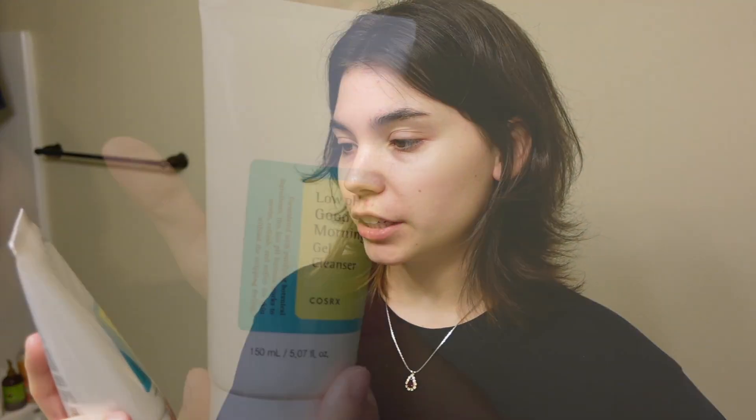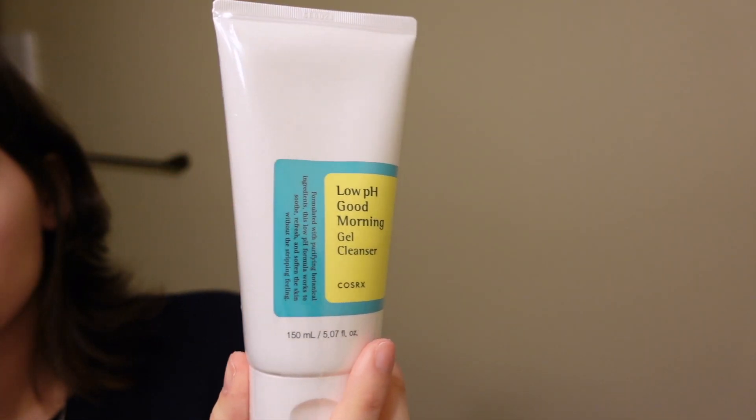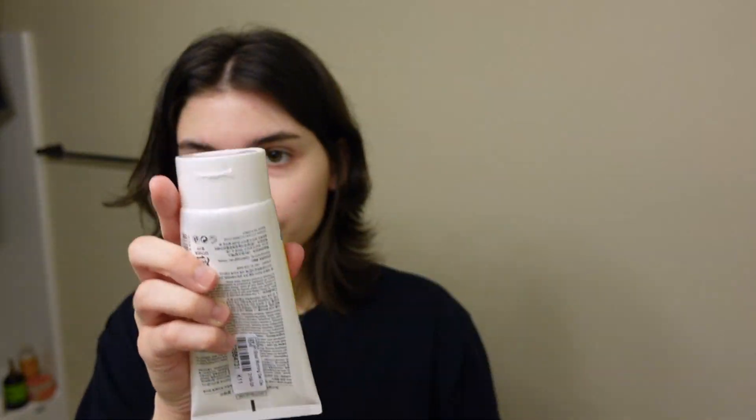Next we have the Low pH Good Morning Gel Cleanser. Formulated with purifying botanical ingredients, this low pH formula works to soothe, refresh, and soften the skin without stripping. They put plastic on it — I cannot open stuff like this. Upon opening it, I don't know what that scent is and I don't like it. Good thing it's not a candle — it's literally just to wash my face.